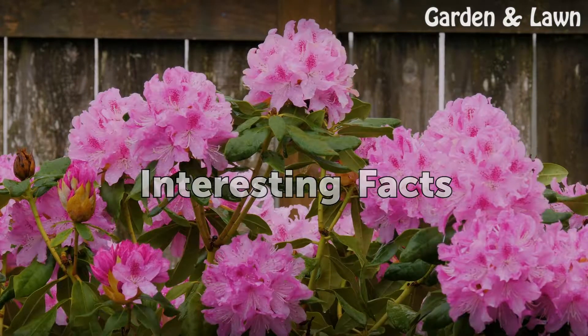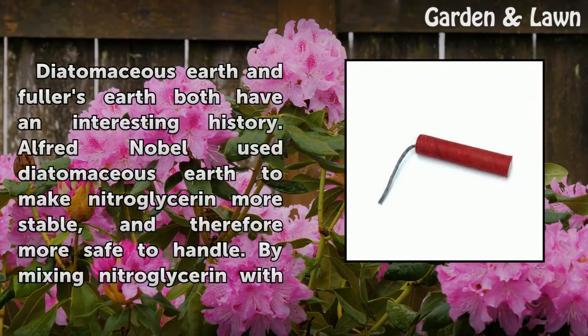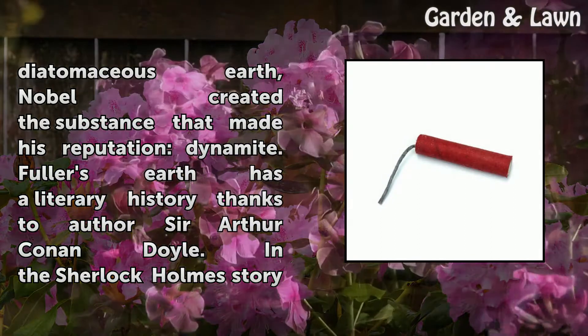Interesting Facts. Diatomaceous Earth and Fuller's Earth both have an interesting history. Alfred Nobel used Diatomaceous Earth to make nitroglycerin more stable, and therefore more safe to handle. By mixing nitroglycerin with Diatomaceous Earth, Nobel created the substance that made his reputation: dynamite.